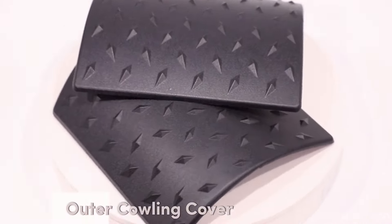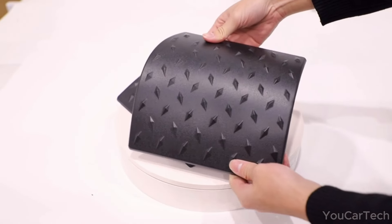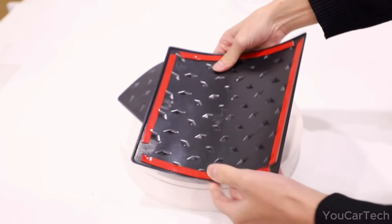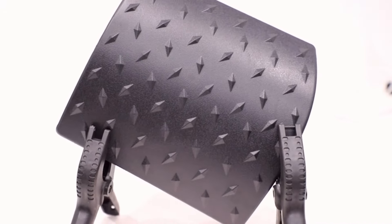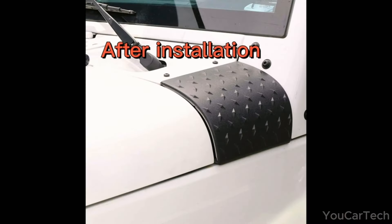Shield your Jeep JK from rough trails and debris with body armor cowl guards. They not only protect the paint but also hide existing scratches. Easy to install using the provided 3M tape — no messy glue or drilling required. Crafted from durable ABS material for a perfect fit and finished in textured black for a rugged appearance. Ideal for 2007 to 2017 Jeep Wrangler JK and JKU, with both driver and passenger sides included.